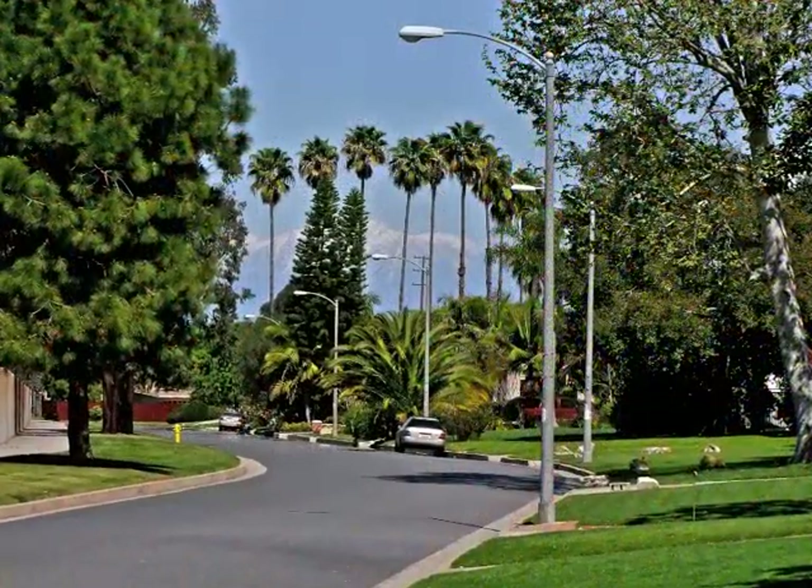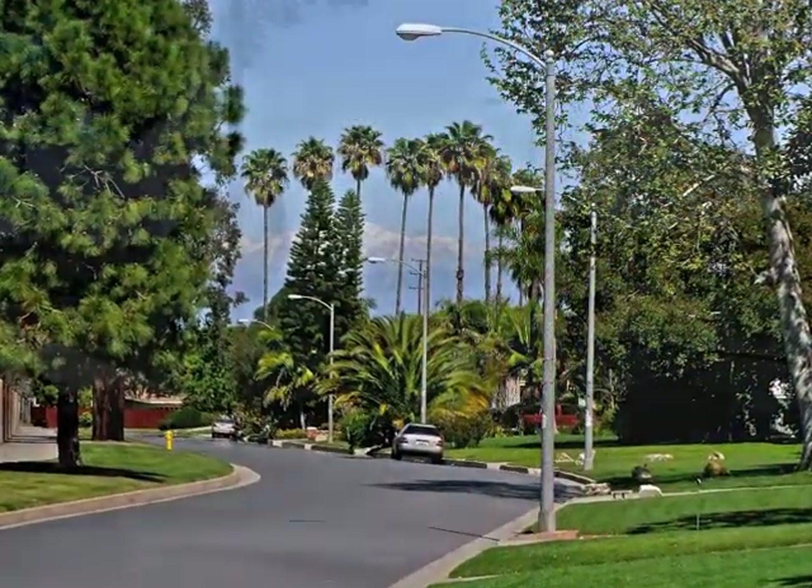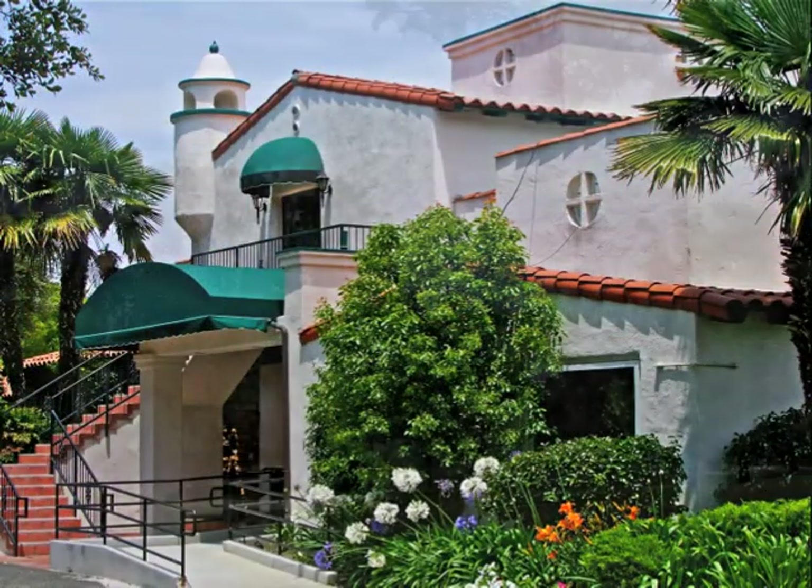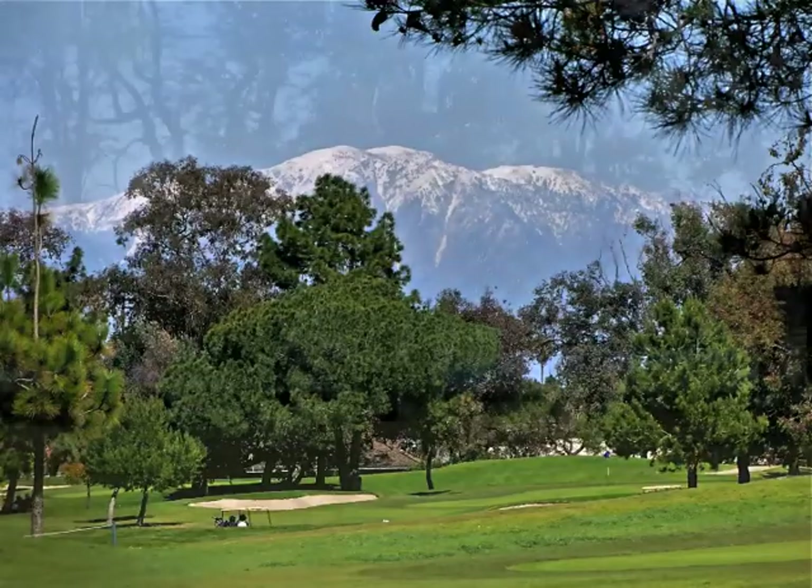The old estate's lifestyle includes the nearby tennis complex and the golf course facilities with breathtaking golf course vistas.